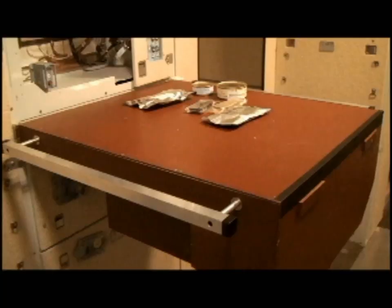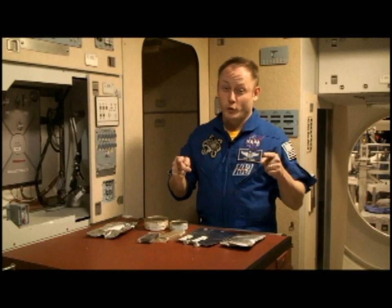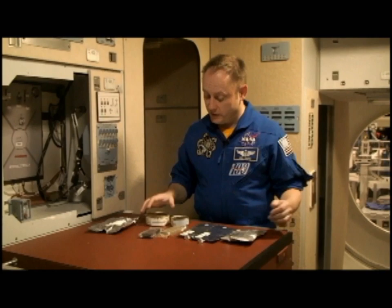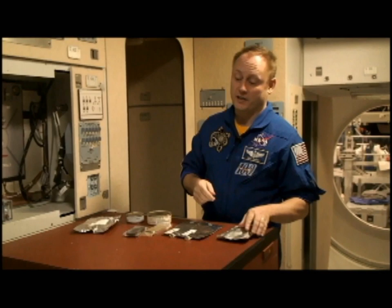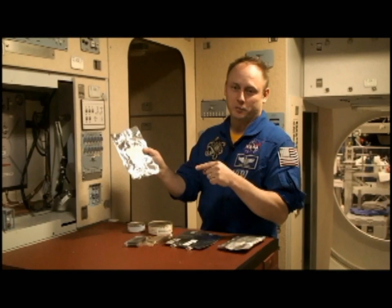Food is very important for the International Space Station, and thank goodness we've got an international cuisine. We've got food from Russia — they like to send it up in cans. We have food from the good old US of A, which ends up in pouches like meals ready to eat, like the army guys have. We even have stuff from Japan — this is called rice boiled with edible wild plants. Sounds funny, tastes good.